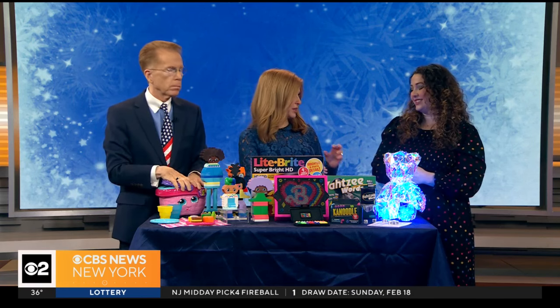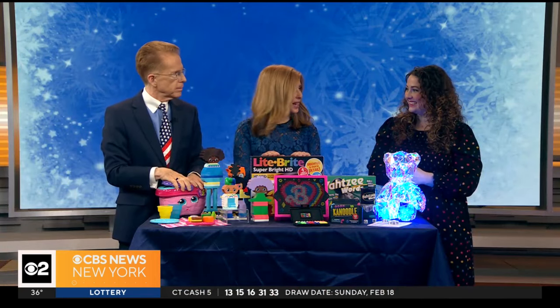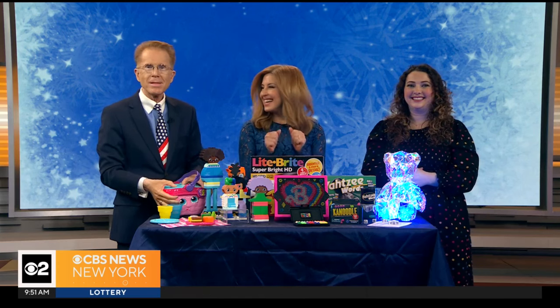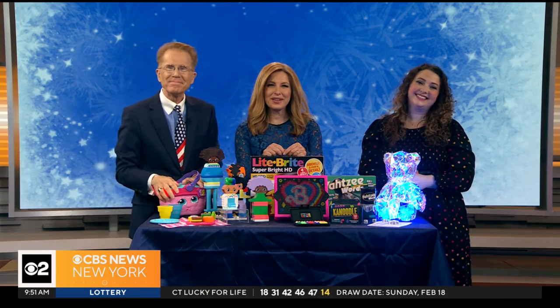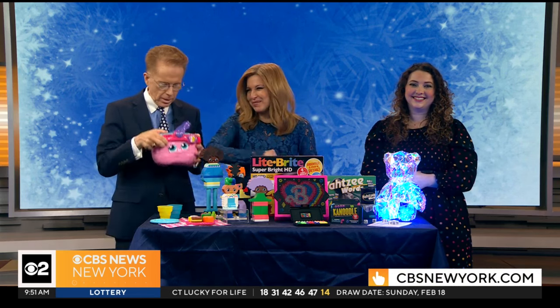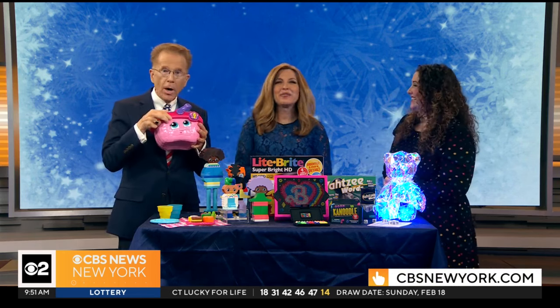Something that takes a couple of hours — they're busy! It's like adults crocheting or really spending time on a project. Legos are so popular, and this is just a little bit different — it's all about the building. To learn more about the Toy Insider and any of the products mentioned here, head to our website at CBSNewYork.com.